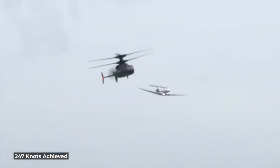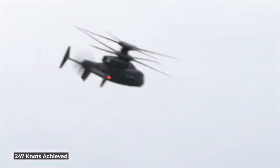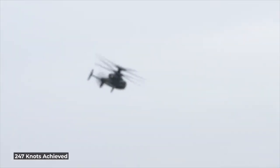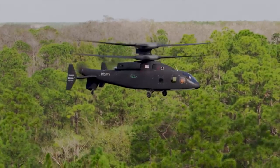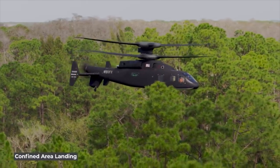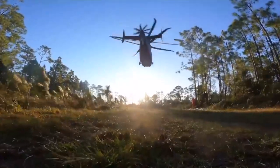Additionally, its folding rotors enable easy use on aircraft carriers and amphibious assault ships. Now let's discuss the most significant innovation of the Defiant: the coaxial rotor system. This system comprises two rotors placed one above the other, rotating in opposite directions.